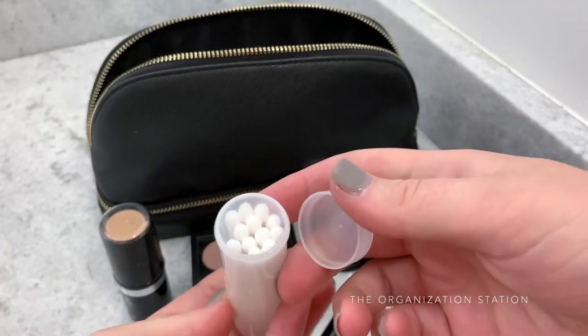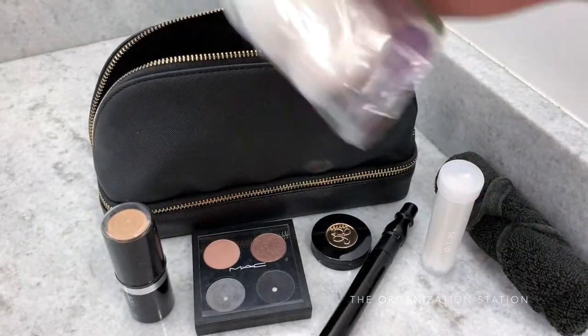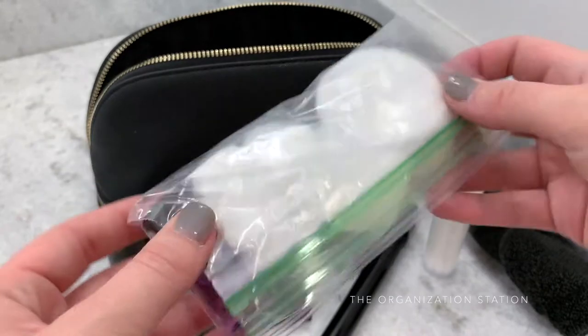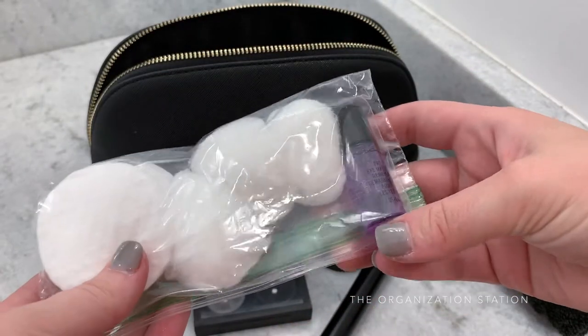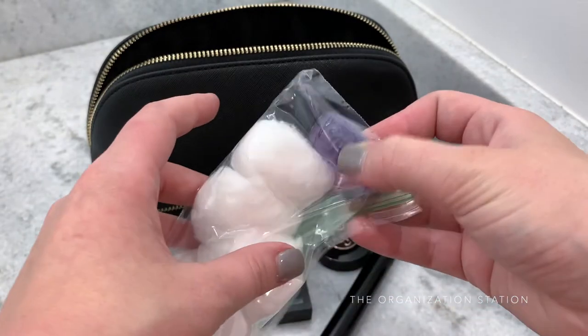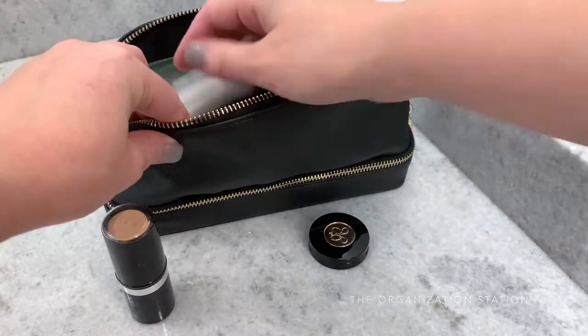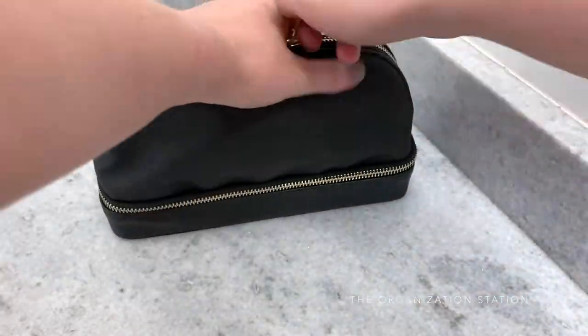Q-tips are stored in this Nalgene travel vial which had a vinyl label added to it. Makeup pads and cotton balls are kept in this little plastic baggie. There's also a small makeup remover which would be moved to the 311 bag if this bag was going on a plane. If for some reason the toiletry bag was bursting at the seams, this makeup bag can always be taken out and packed separately to leave more space in the actual toiletry bag itself.